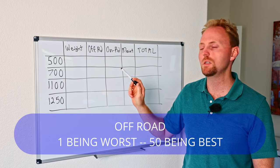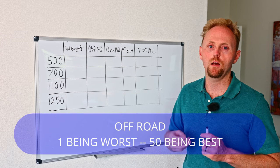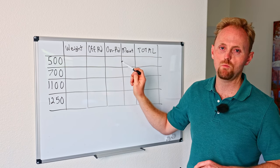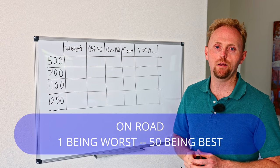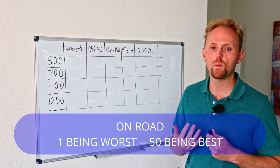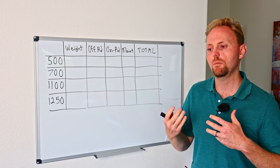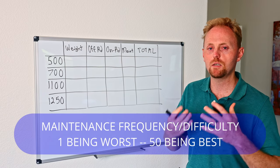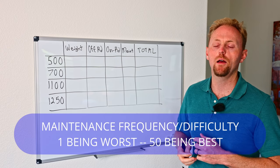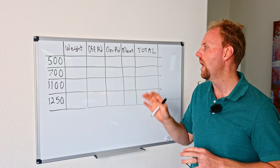For off-road, it's going to be a one-to-50 scale — where one would be like taking a Gold Wing off-road, and 50 would be like a 250 race bike two-stroke, a perfect off-road bike. The on-road score is also one to 50, where a one would be that 250 race bike trying to drive on the highway, and a 50 would be Gold Wing-level comfort and performance. For maintenance, it's also one to 50: a one means you have to tear down your engine every week, and a 50 means 10,000-mile oil changes and hydraulic valves you never have to adjust.